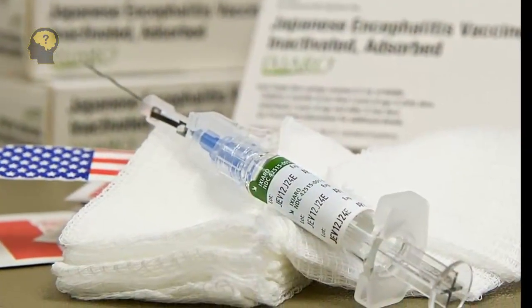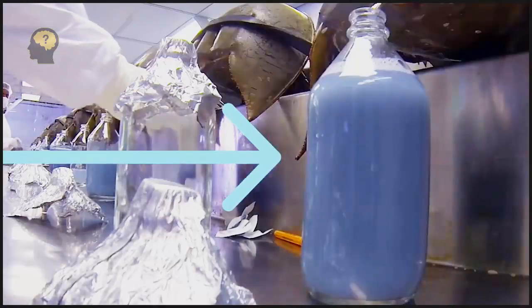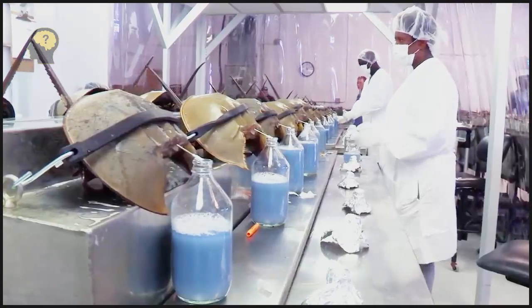People are very dependent on horseshoe crabs — or rather, on their blood, which is used to determine the purity of medicines. By the way, the COVID vaccine was also created using their blood.